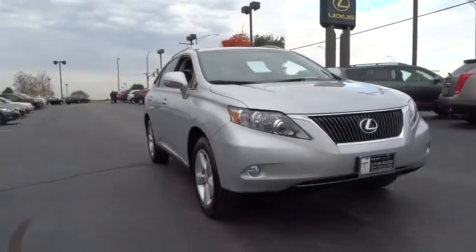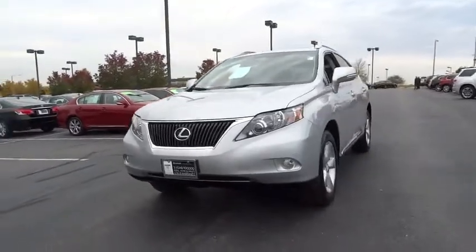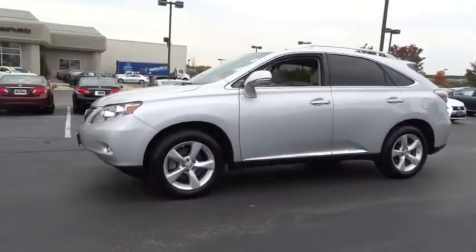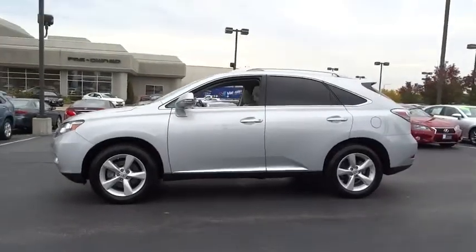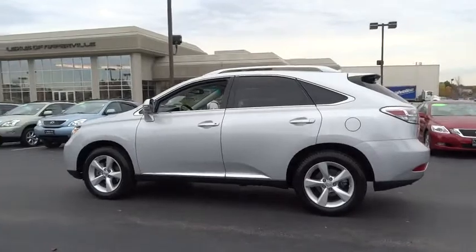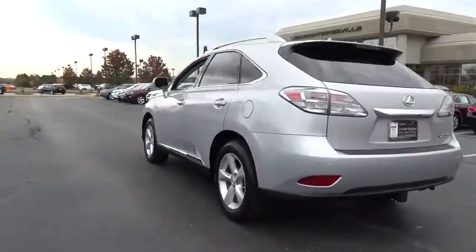2011 RX350. The RX350 offers a driver-inspired design and intuitive technology that puts you in total control of your interior. Paired with a spacious cargo area and a powerful V6 engine, the RX350 continues to offer the best combination of powerful performance and interior luxury in its class.